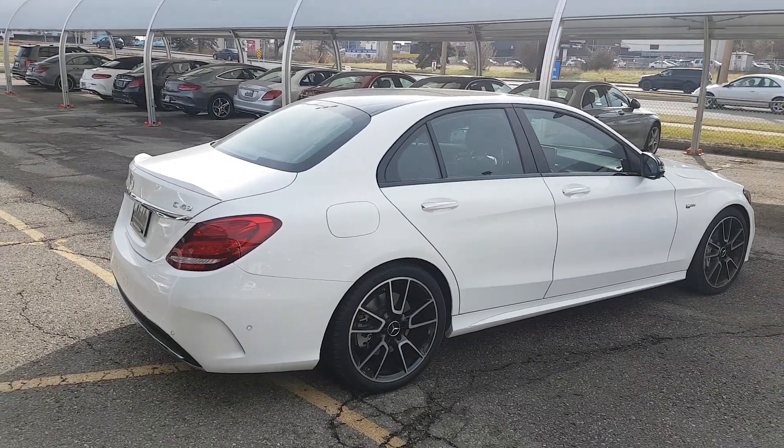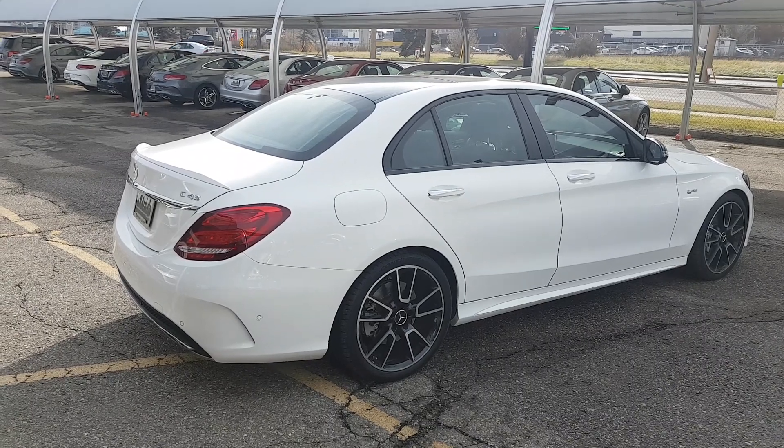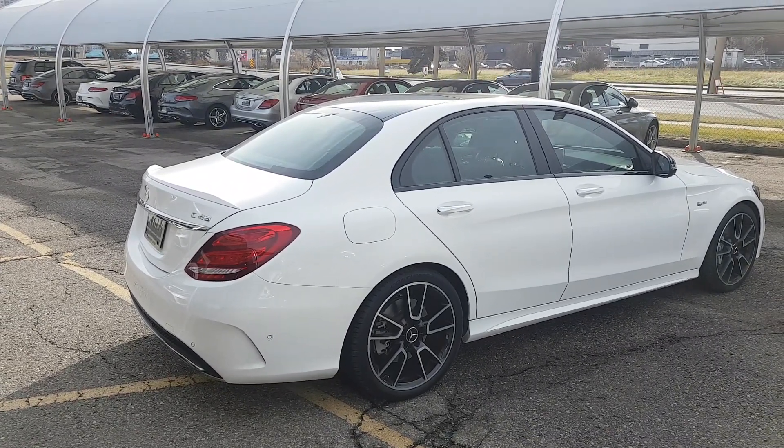Hi Arvind, it's Rob from Mercedes-Benz downtown Calgary. Since we don't have photos online, I thought I would take a quick video of this absolutely fabulous C43 that we have.